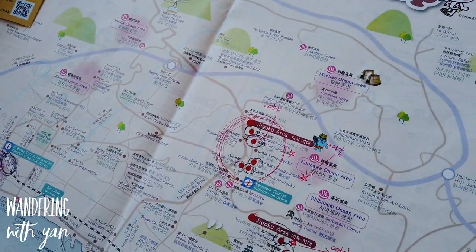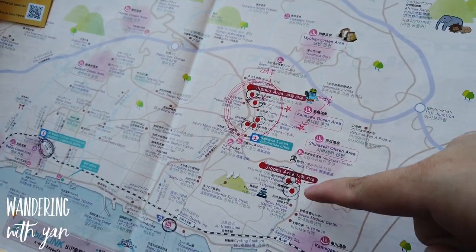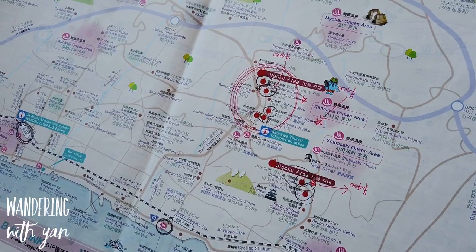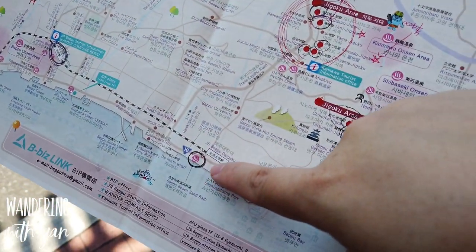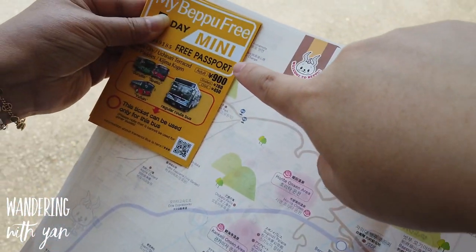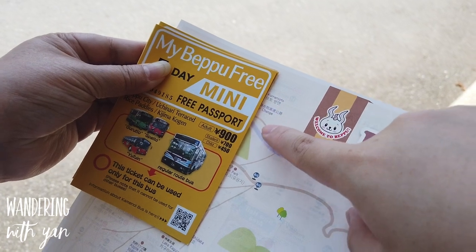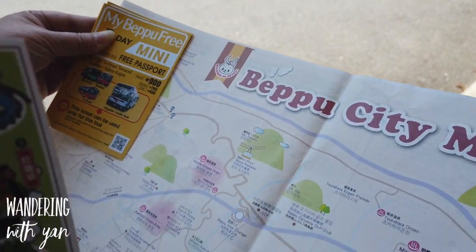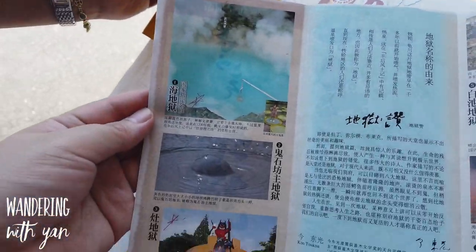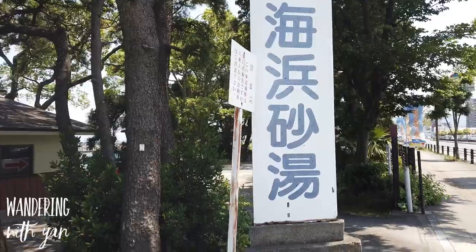We're going to be exploring all of Beppu. These are the hells of Beppu and there are seven different hells you can have a look at. We're heading to the Beppu beach sand bath as well. We've got the mini pass — a one-day bus pass for about 900 yen — and we'll try to see all these different hells.